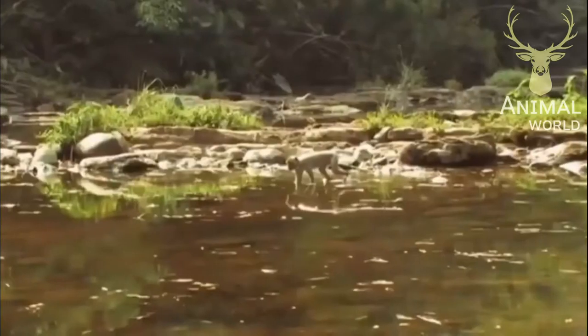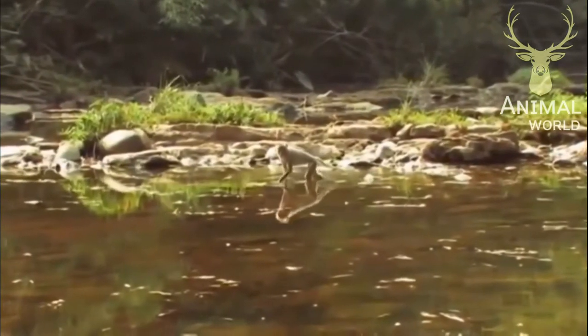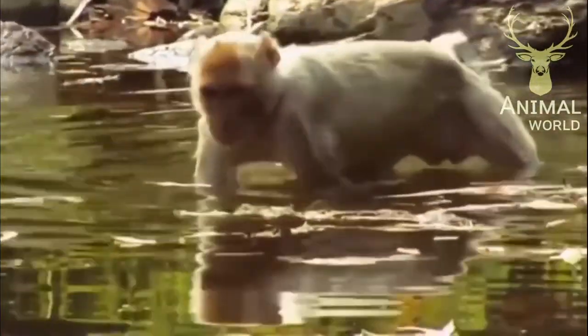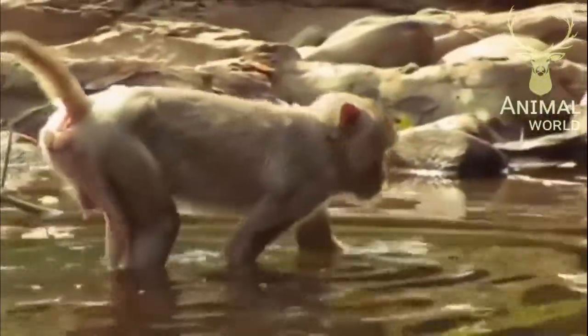When seen in water, macaques are usually escaping from danger, regulating their body temperature, playing, or searching for food like algae and occasionally small insects or fish.